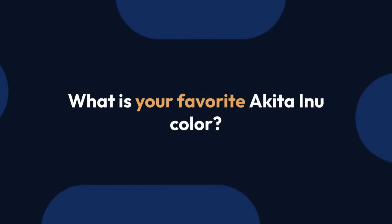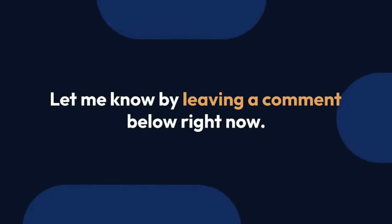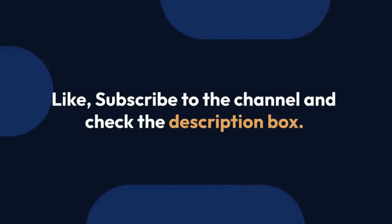Now I'd like to hear from you — what is your favorite Akita Inu color? Let me know by leaving a comment below. Thanks for watching, and don't forget to like, subscribe to the channel, and check the description box.